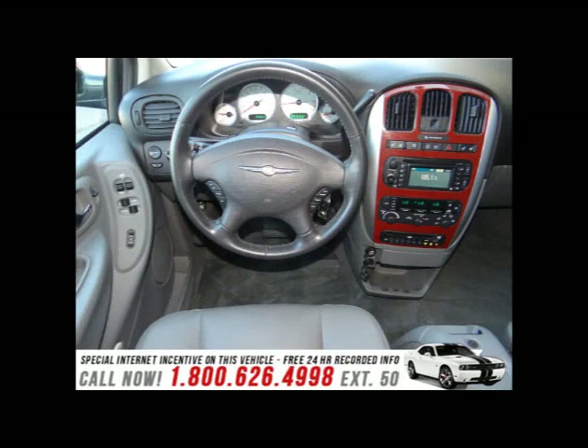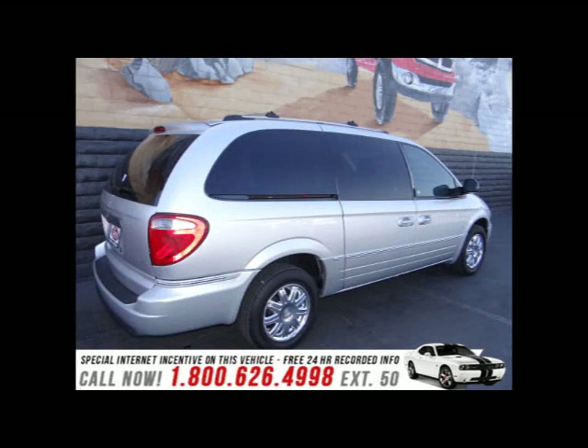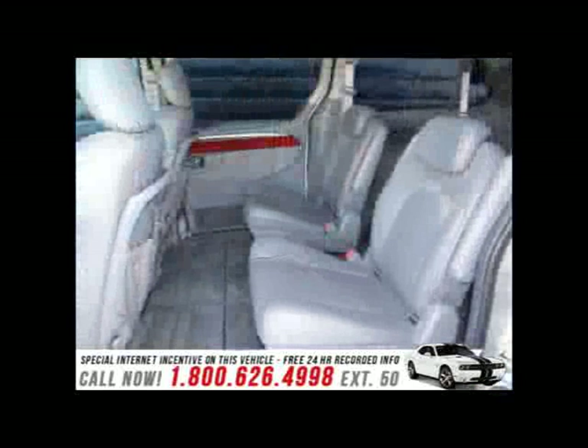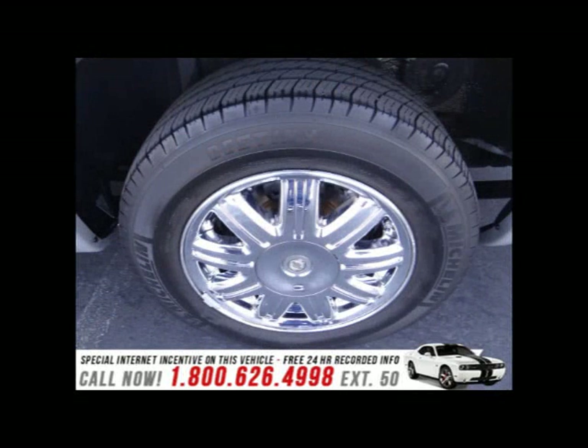Additional features include automatic temperature control, power and heated door mirrors, remote keyless entry, and one-touch window functionality. Storage solutions are integrated throughout the interior, demonstrating thoughtful attention to detail. Third row seats expand the maximum passenger capacity to seven.